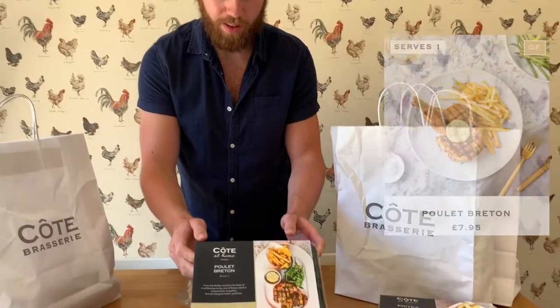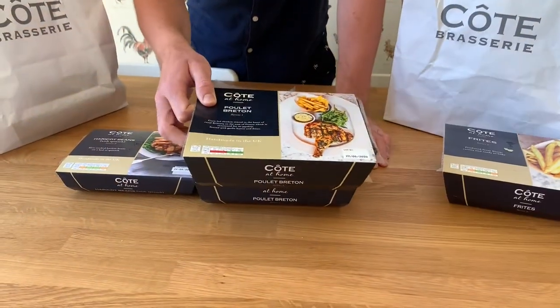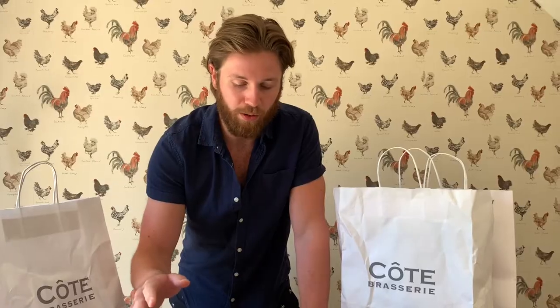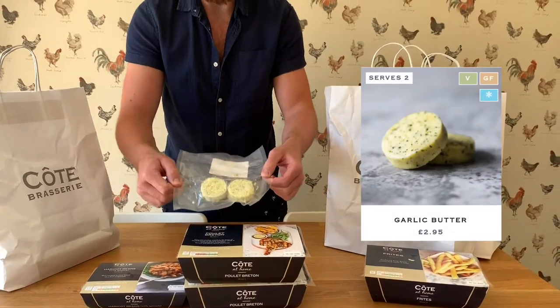We've got the poulet plettons, which is chicken breast or chicken supreme I suppose you call it. Put it on the BBQ, 20-25 minutes in direct heat. Unbelievable. A little bit of garlic butter for that as well.